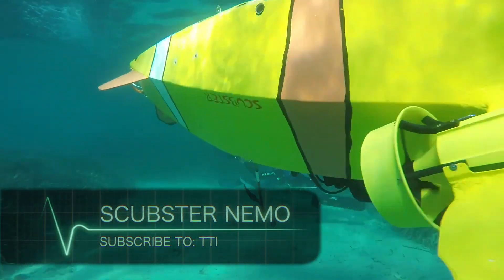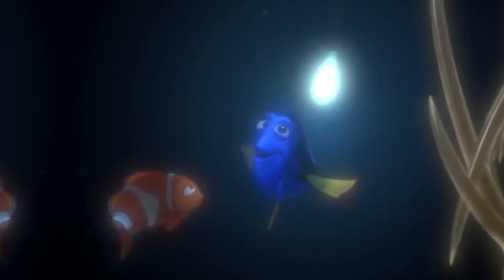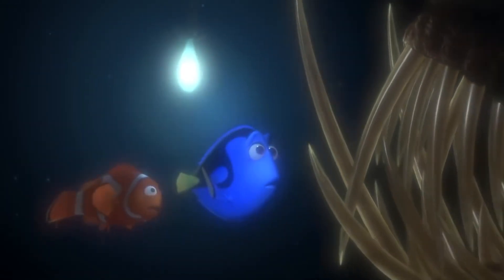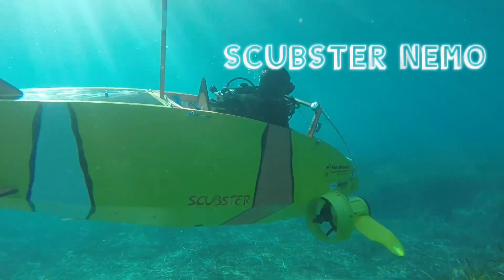Scrubster Nemo. Have you seen the movie Finding Nemo? Well, you will love the next feature. This is the Scrubster Nemo.